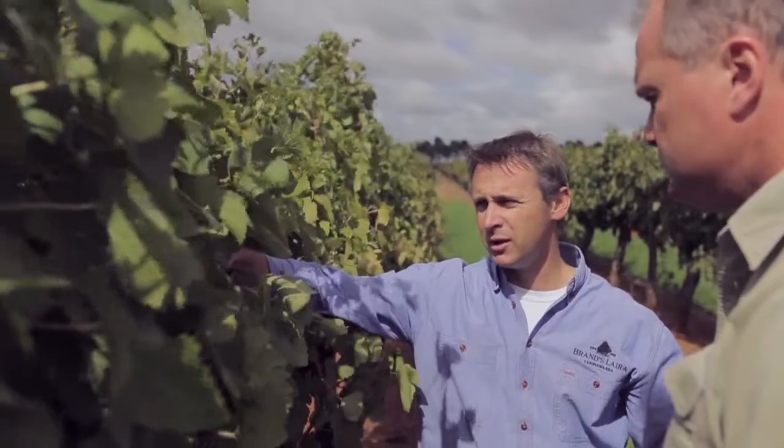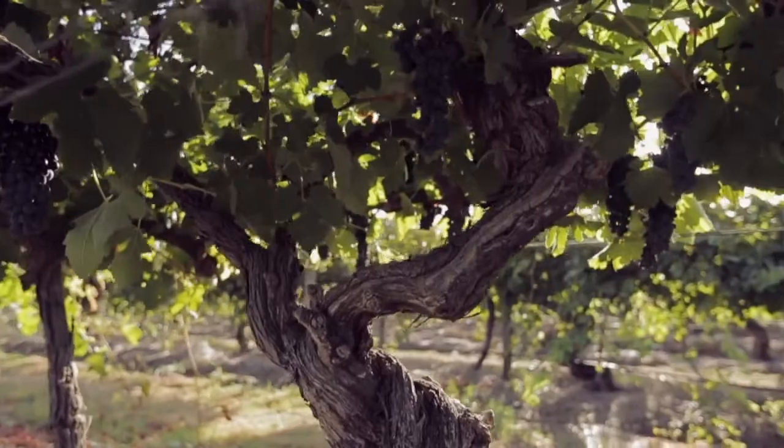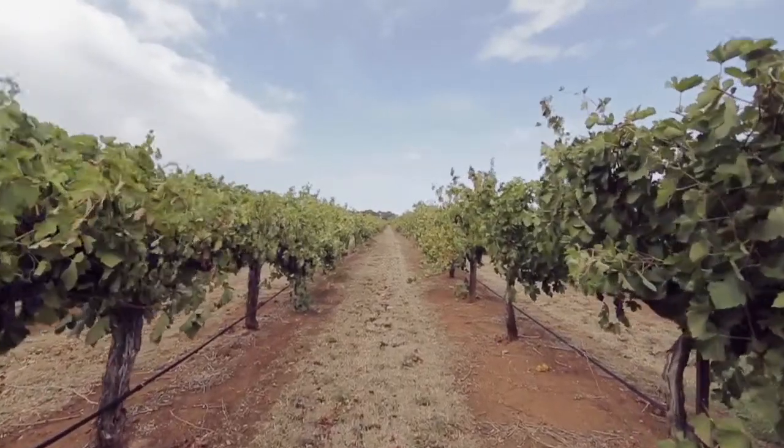We've even got the oldest block in Coonawarra dating back to 1893 on the Laira Vineyard. We've got Shiraz, Cabernet, Merlot, and even some Chardonnay.